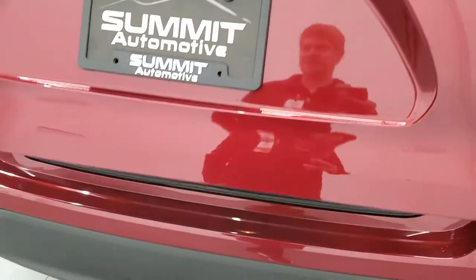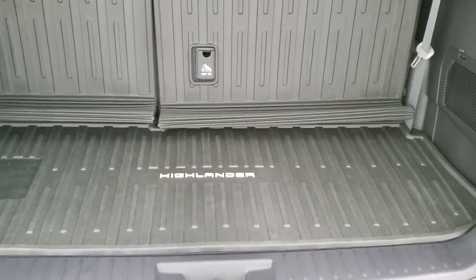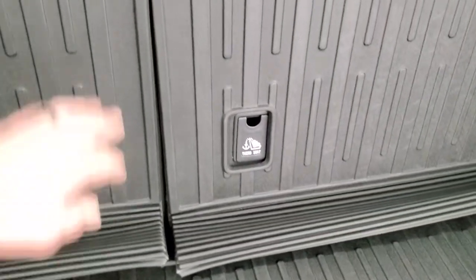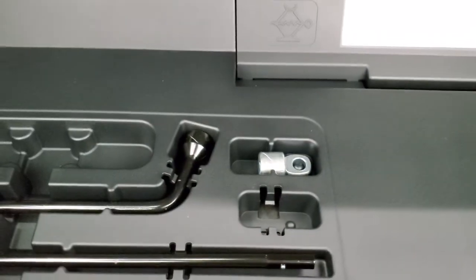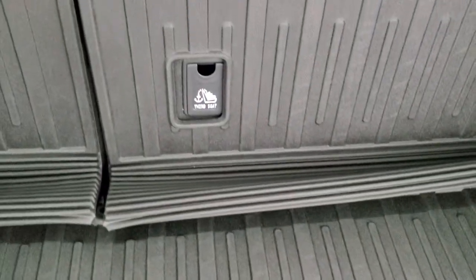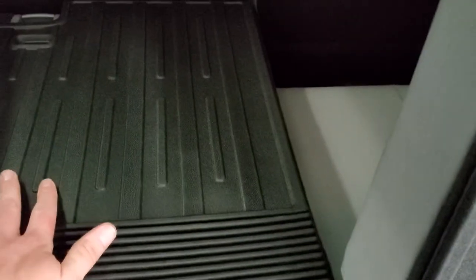This is a power liftgate. You do get a little bit of a storage area back here, along with an all-weather covering that goes on the back of the seats — so when those seats are down, you get a nice all-weather floor mat there. There is storage and jack tools back here, and these seats go down manually.